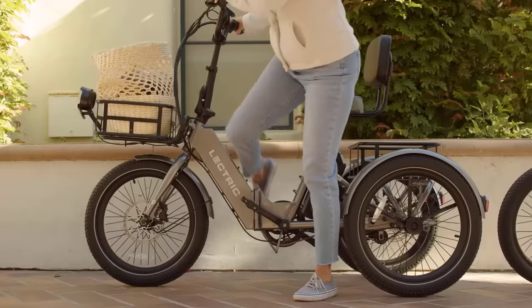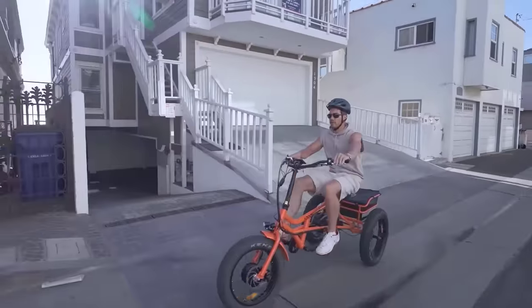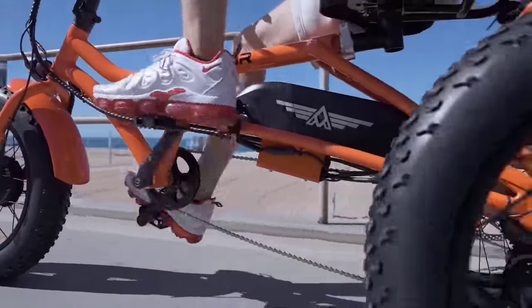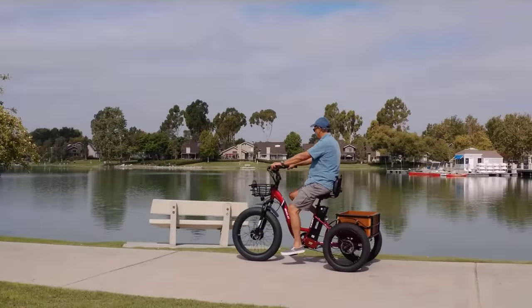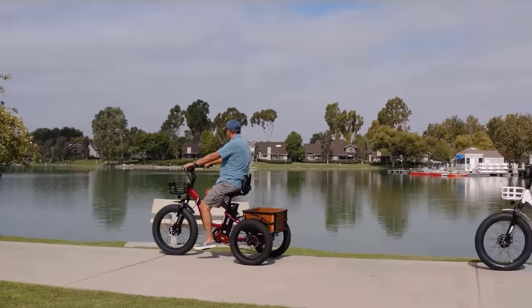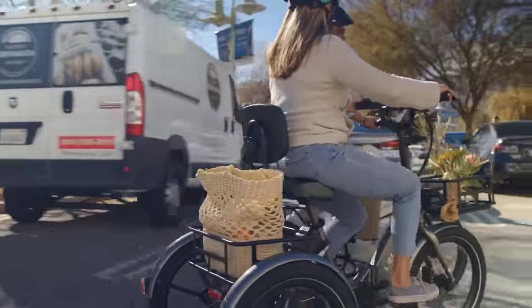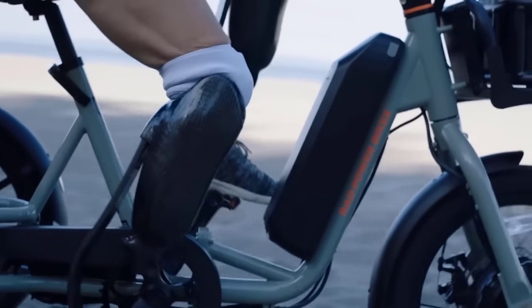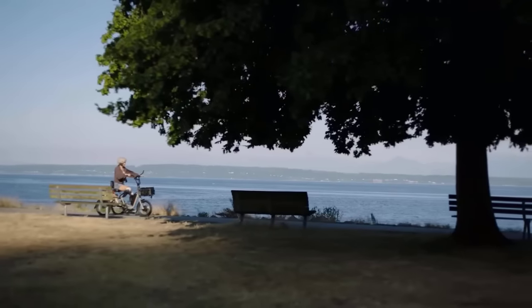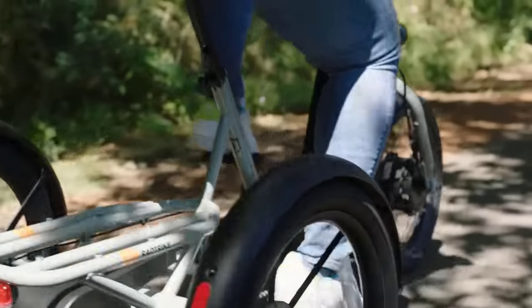Electric trikes have become increasingly popular over the years, offering an alternative mode of transportation that is both eco-friendly and versatile. In 2023, the market for electric trikes continues to grow, and many options are available for consumers — from folding electric trikes for easy storage and transportation to heavy-duty models designed for off-road adventures. There is an electric trike for every need.